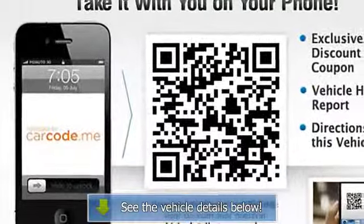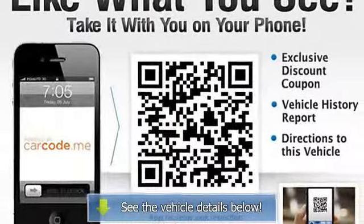Qualifies for Carfax buyback guarantee. Get the most for your money with this vehicle.